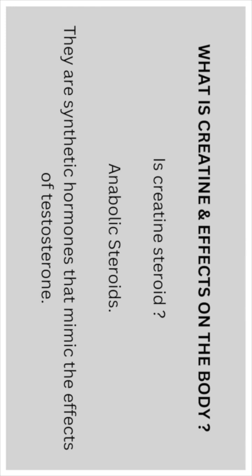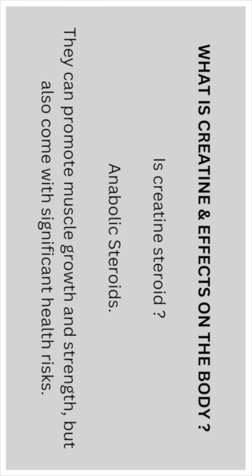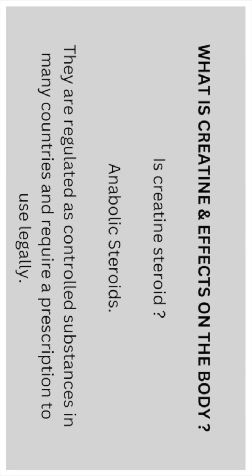Anabolic steroids are synthetic hormones that mimic the effects of testosterone. They can promote muscle growth and strength, but also come with significant health risks, problems, and side effects. They are regulated as controlled substances in some countries and require a prescription to use legally.